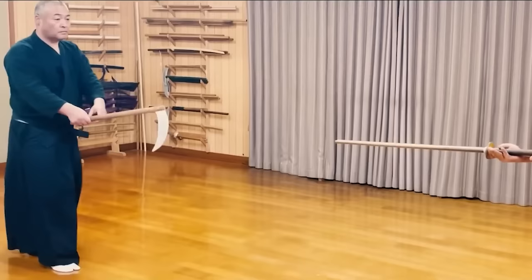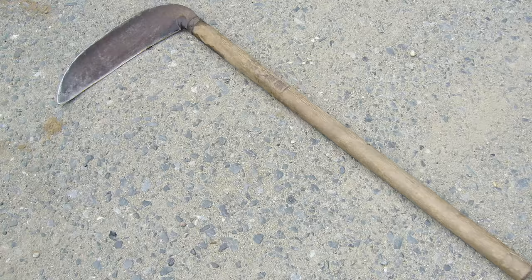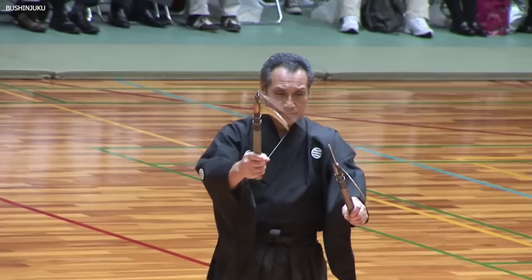Number 12: Kama — Sickle. The Kama, known as the sickle, is a symbol of the ninja's resourcefulness and adaptability. Originally a farming tool, the Kama was transformed into a deadly weapon in the hands of a ninja, epitomizing the saying 'the best weapon is the one you have.' Constructed with a sharp, curved blade fixed on a short wooden handle, it was primarily used for close-quarter combat, its sharp blade capable of delivering quick, deadly slashes. The curved nature of the blade allowed it to hook and disarm enemy weapons.